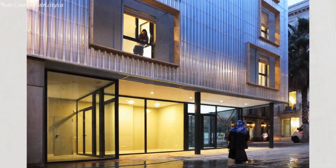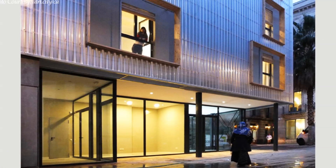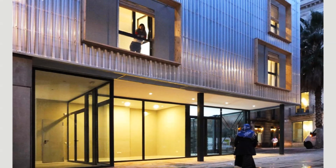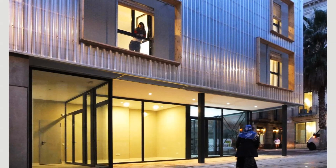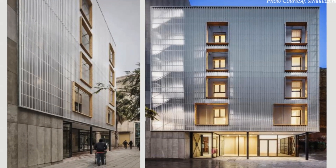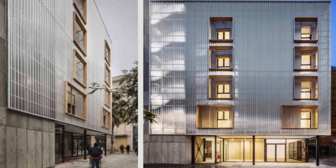At the same time, it allows passers-by to perceive the life inside the box without sacrificing the privacy of the inhabitants. At night, the polycarbonate structure glows like a big lantern, creating a subtle focus of light for this area of the neighbourhood.